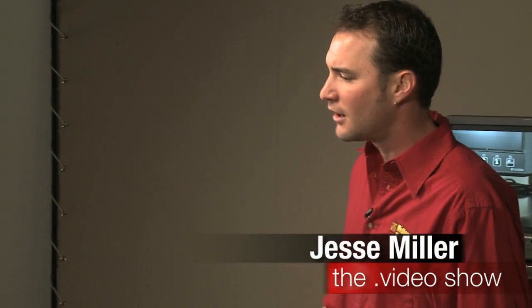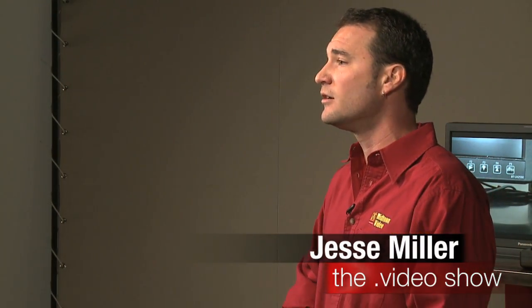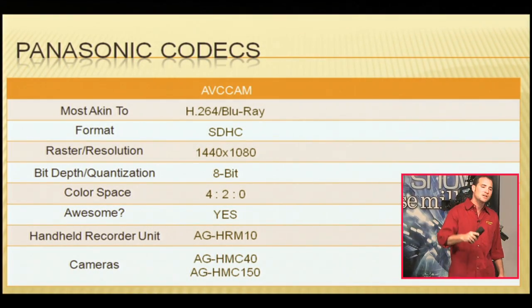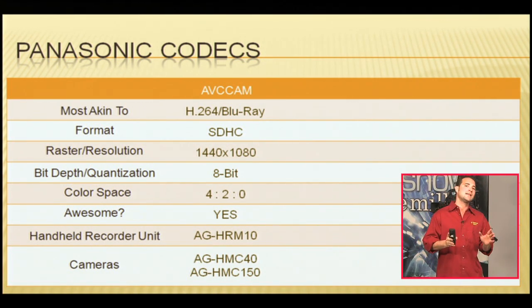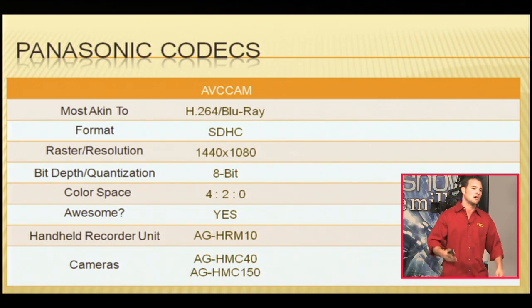Let's mention a couple cameras that record AVC Cam. Most popularly, the AG HMC40, which is a tiny little camera. You can bring it anywhere, handheld like this, and it records gorgeous images right to SDHC cards. And then if you want to step it up a little bit and stay in that AVC Cam format, it's the AG HMC50 — not quite like the HPX170, but about that size. It's the AVC Cam analog.